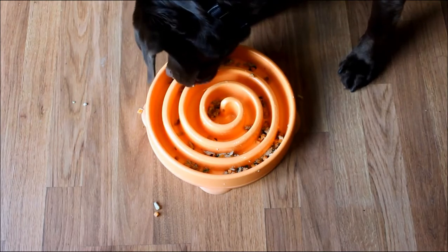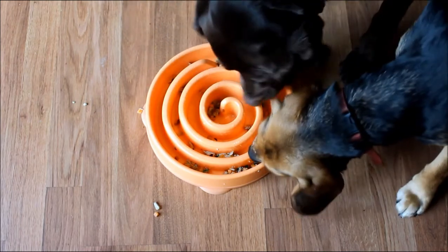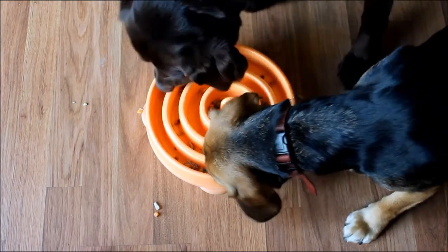Check out their site, check out Top Dog Tips. If you have any other questions, send me an email at samantha@topdogtips.com. Thanks for watching this review, guys — I'll see you next time.